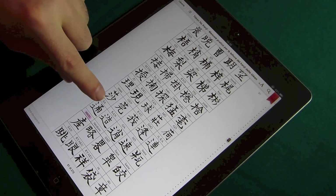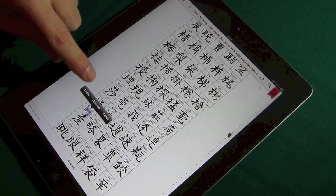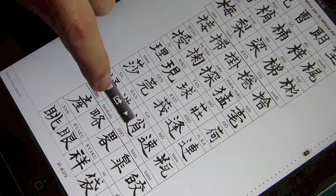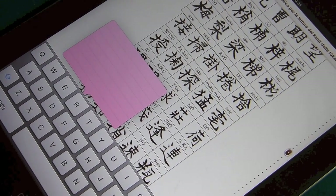È possibile anche su ogni singolo kanji eventualmente scrivere delle note. Qualsiasi cosa noi abbiamo necessità di approntare per ricordarci in che caso abbiamo usato questo kanji e a cosa è servito.